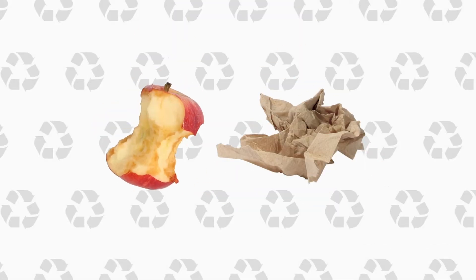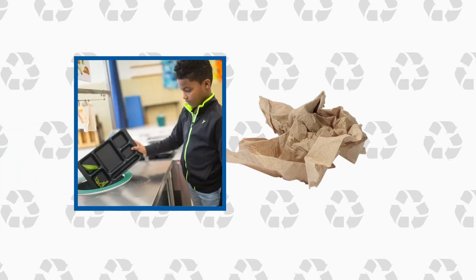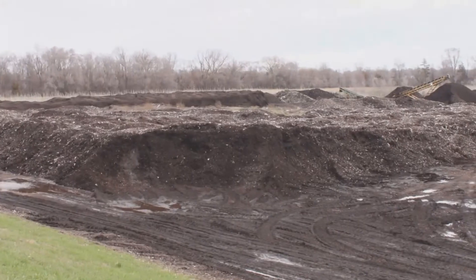Food scraps and compostable paper, like napkins, are collected at school, picked up by a truck, and taken to a compost site.